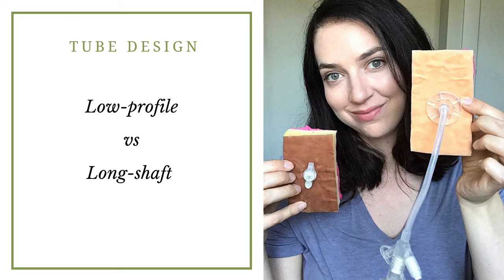There are advantages to the low profile tube, as you can imagine. There's less tubing, so it's more comfortable for kids, and it's probably less likely that they're going to be tugging on it. So if you're considering options for type of feeding tubes for your child, make sure you have a good understanding of the different designs so you can advocate for whichever one will be more suitable.